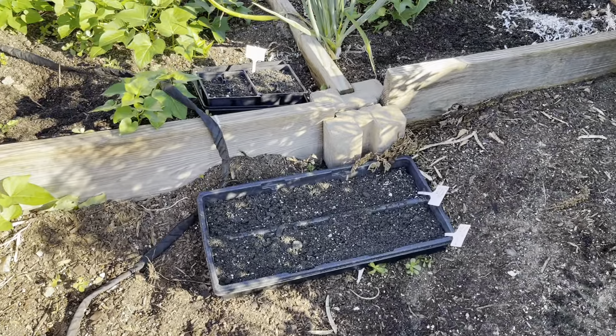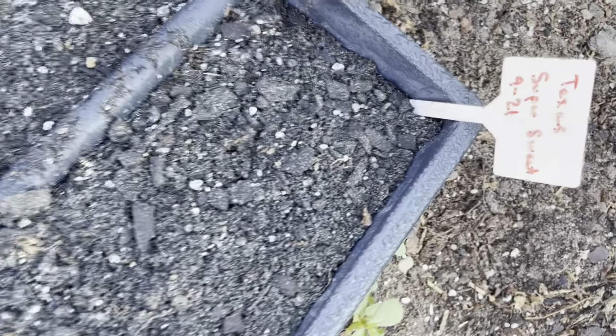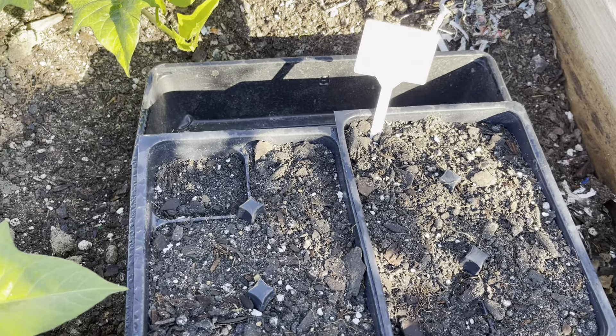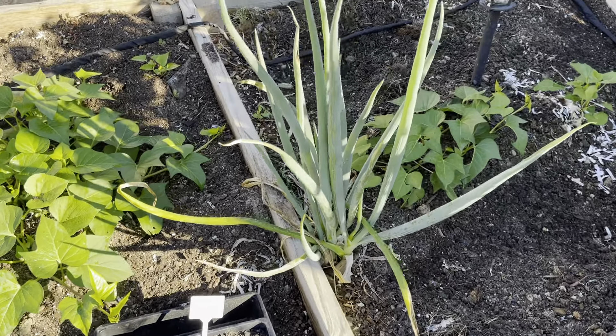Here I have my onions. I have Texas Super Sweet planted on this side, and then I have the candy onion planted on this side. I watched Miss Linda one year and she planted some Clancy potatoes, so I have those going in there.